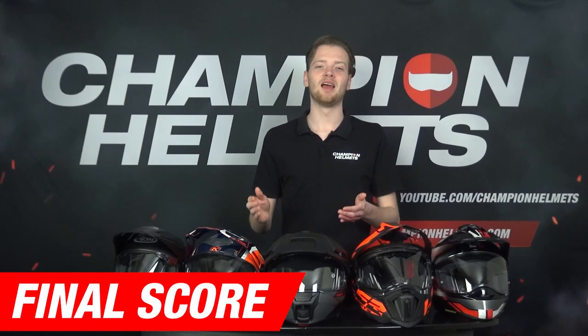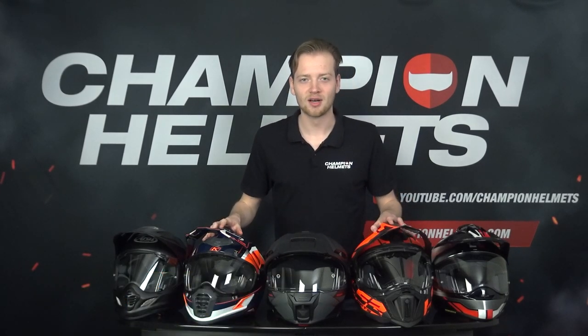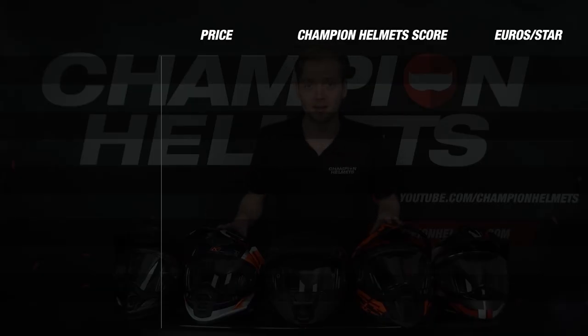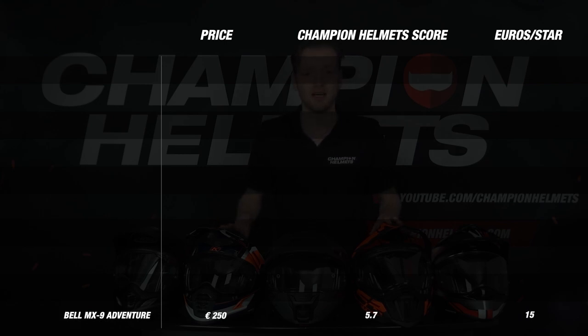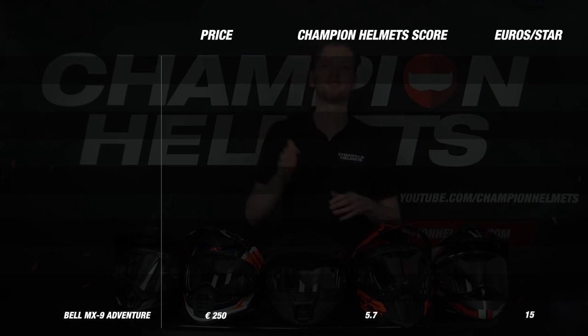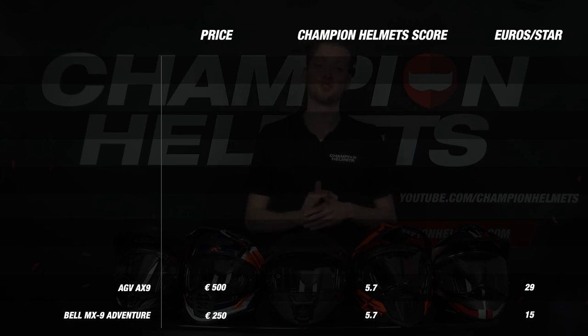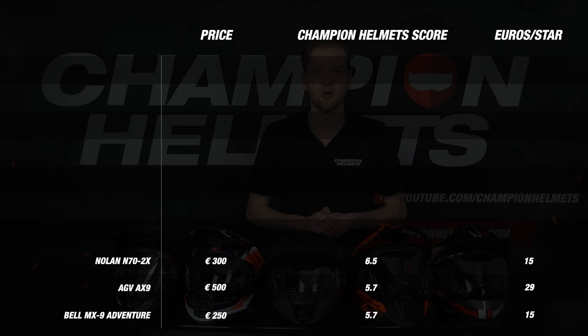We have arrived at the moment everyone has been waiting for: what is the best adventure helmet of 2023? Starting with 10th place, that goes to Bell's MX9 Adventure with a final score of 5.7 — this helmet performed averagely on most parts and never really came close to the top helmets. In 9th place, we have the AGV AX9, which also performed disappointingly on the road — it was 5 degrees hotter inside and noisy at 104 decibels. Then in 8th place, the Nolan N70 2X with a final score of 6.5 — it scored very well on the visor but did not excel elsewhere and actually underperformed on material and weight.